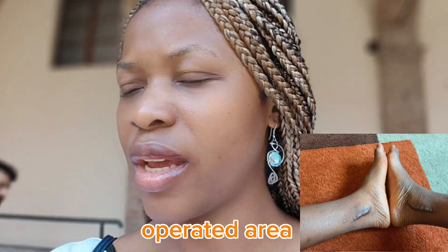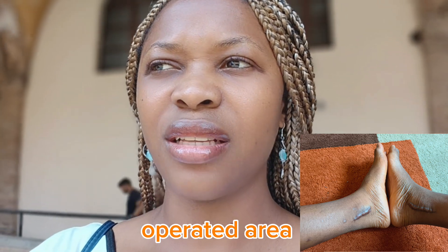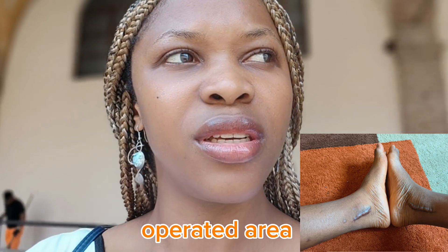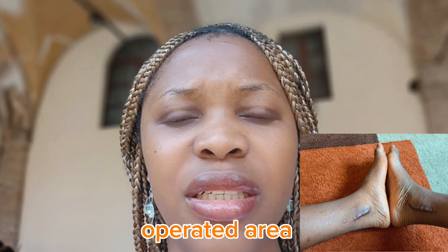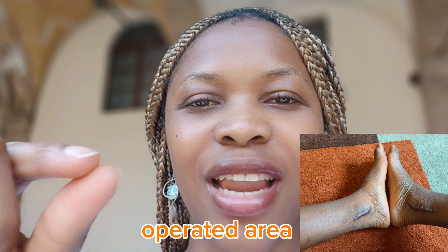I've told the doctor and she said some people's skin is like that, that nothing can be done — which I know is not true, that something can actually be done. It's just that most times here, if something has not gotten out of hand, they don't do anything. She said she could only give a cream, but I told her that her colleague had already written a cream for me, and she said okay, to go ahead with that.